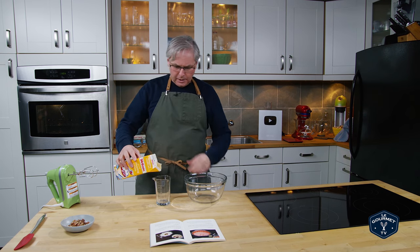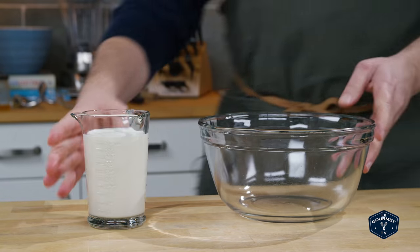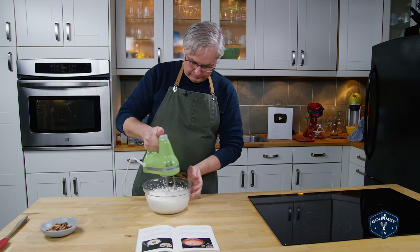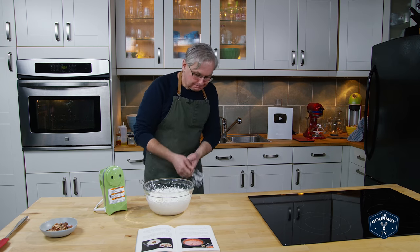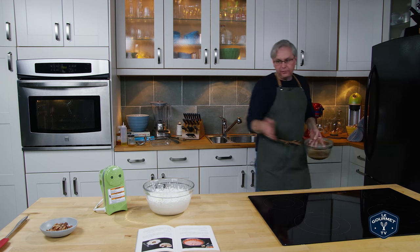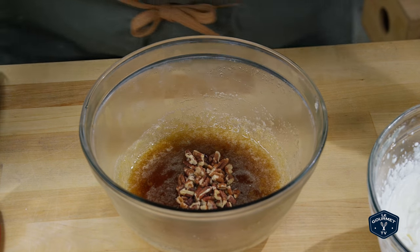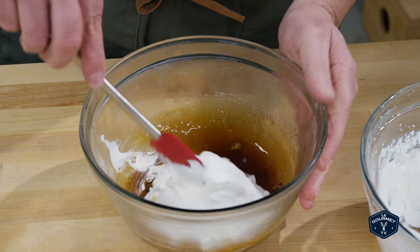While the maple and the gelatin is setting up, we need to whip some cream. Okay, that looks good — the cream is whipped. Now it says to fold the cream and the nuts into this maple mixture. So I'm going to toss the nuts in first, and then we'll start with maybe a third of the whipped cream and fold that in.